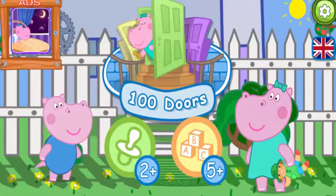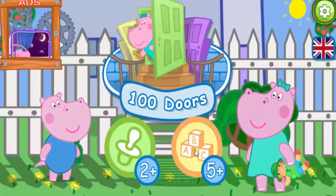Hello, Frankie. Today we'll help you and Peppa find her lost dog.